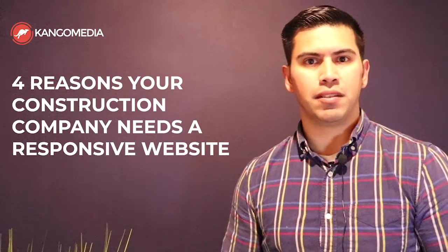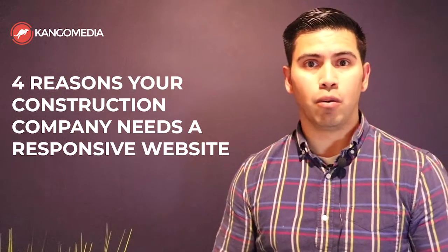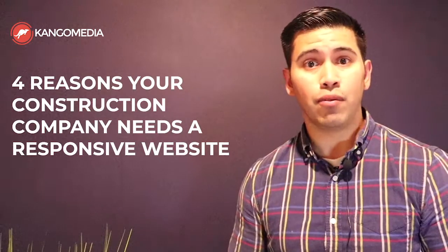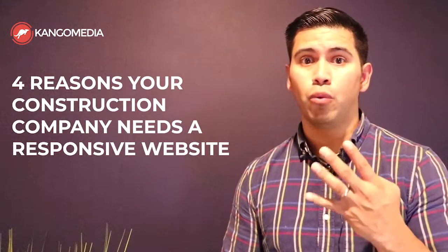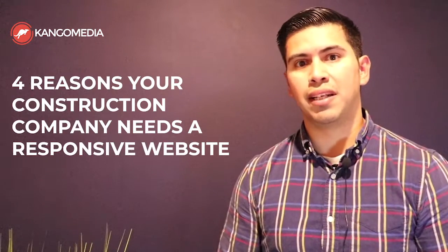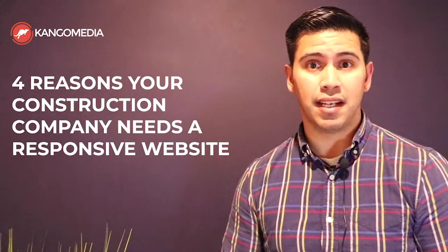So what is a responsive or mobile-friendly website and why does your construction company need to have one? My name is Freddy Rodriguez and in this video I want to share with you four reasons why your construction company needs to have a responsive or mobile-friendly website today.